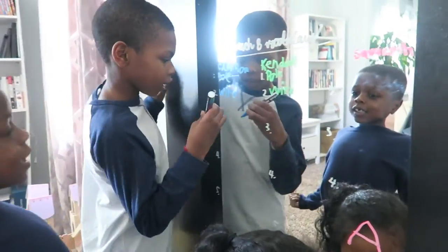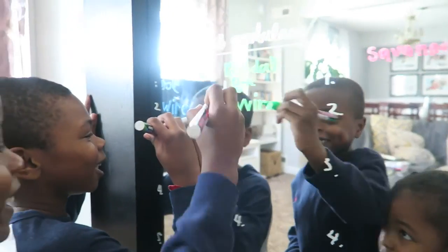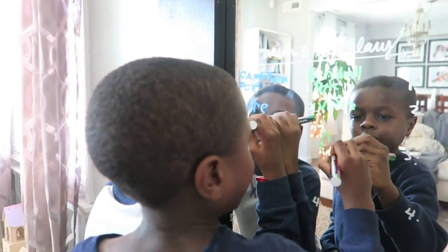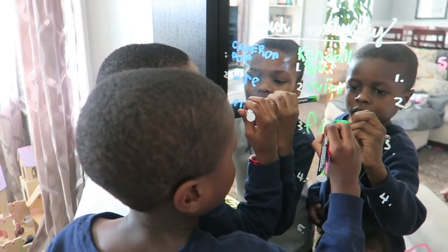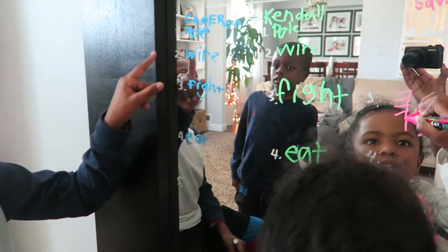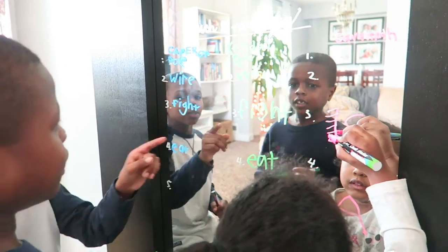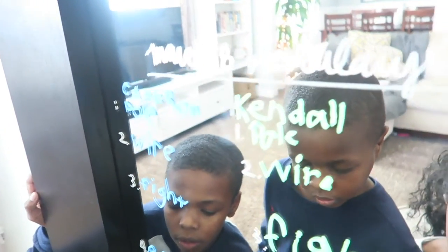This word is fight. That's easy. Fight. It's so cool. Yours is fight — it rhymes with fight. Right.